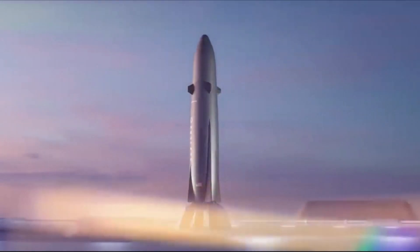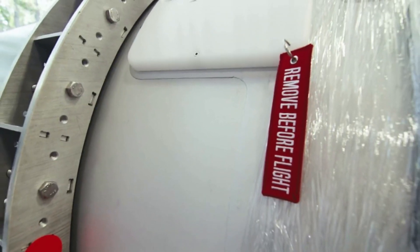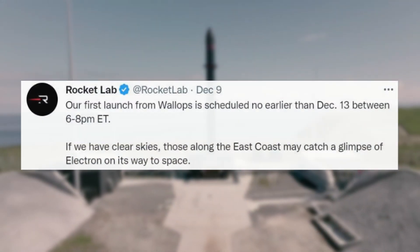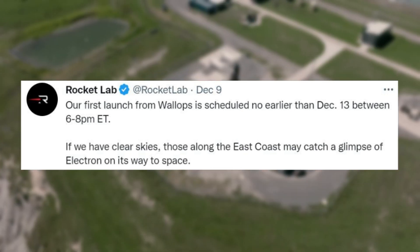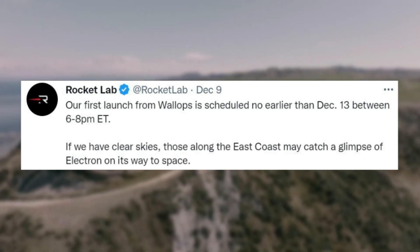Now that we know more about Neutron and its Virginia operations, we can take a closer look at the company's first ever launch from the United States. Starting December 9th, Rocket Lab tweeted mentioning: our first launch from Wallops is scheduled no earlier than December 13th, between 6 and 8 pm ET. If we have clear skies, those along the east coast may catch a glimpse of Electron on its way to space.